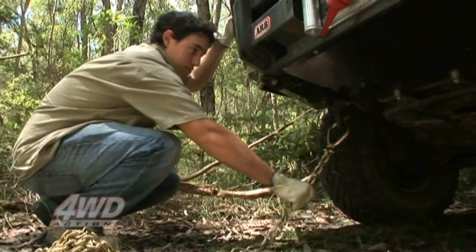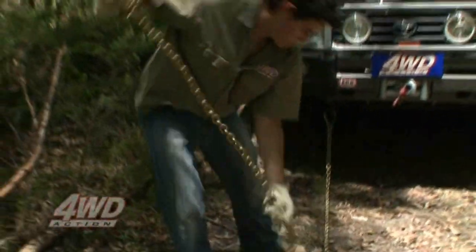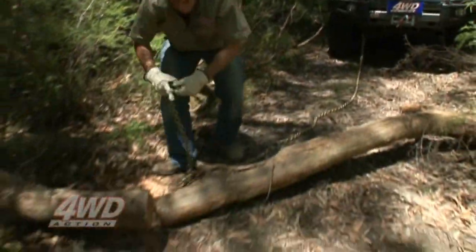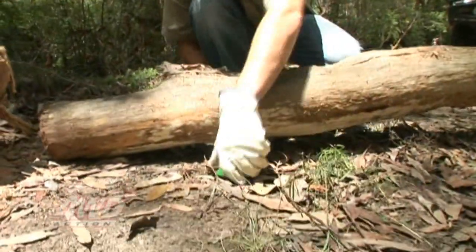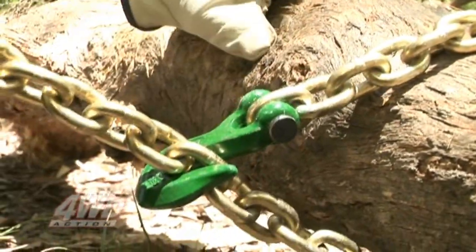When towing anything, it's essential you use rated recovery points on your vehicle. The hook goes around the log and attaches back to a link in the chain, with the hook facing away from the vehicle.